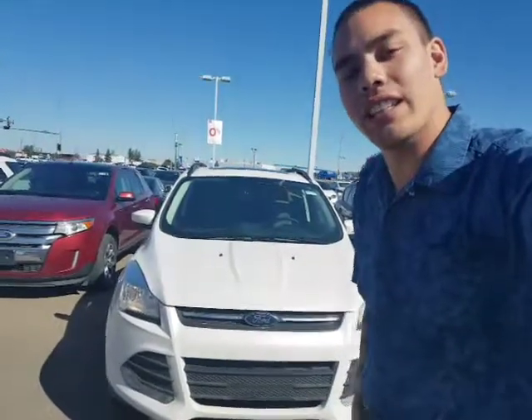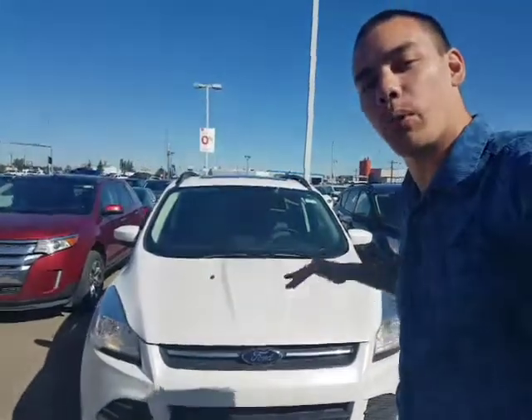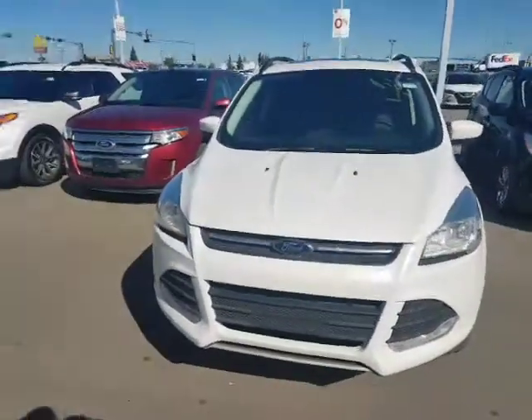Hey Sandra, how's it going? David Tuff here at LA Nissan. Just want to put a face to the voice on the phone. We chatted earlier about both the Escape and the Equinox. I've got the Escape behind me right here. I'm going to do a video on both of them for you. So without further ado, here you go.